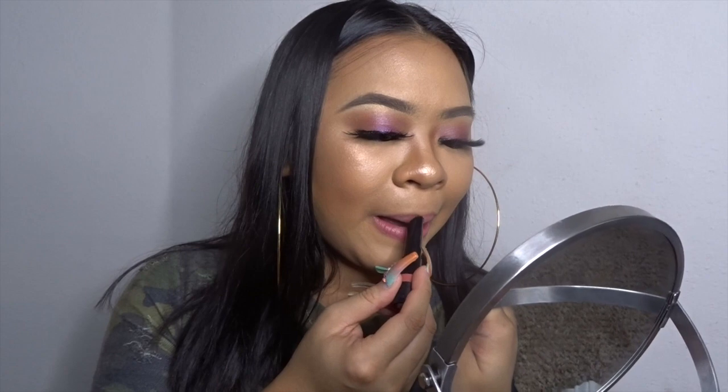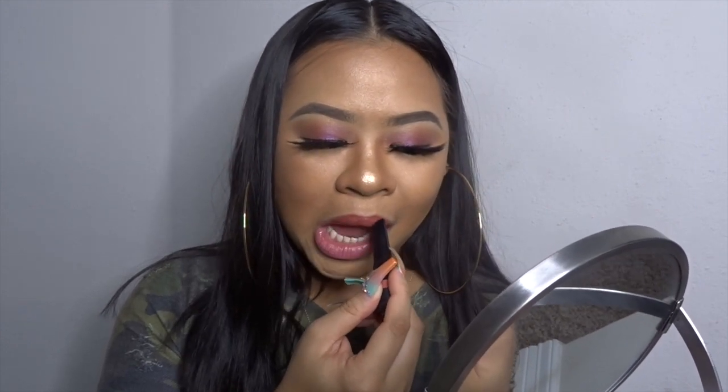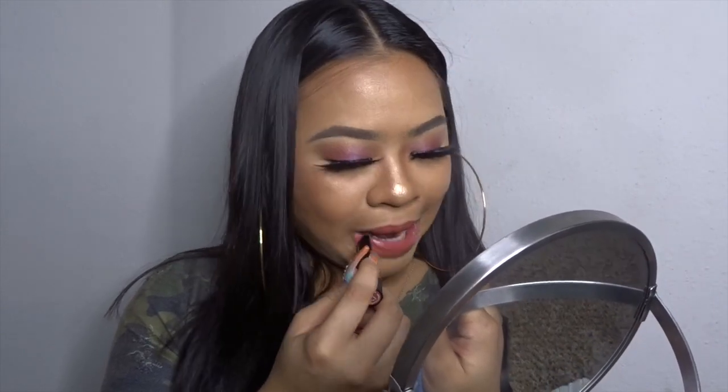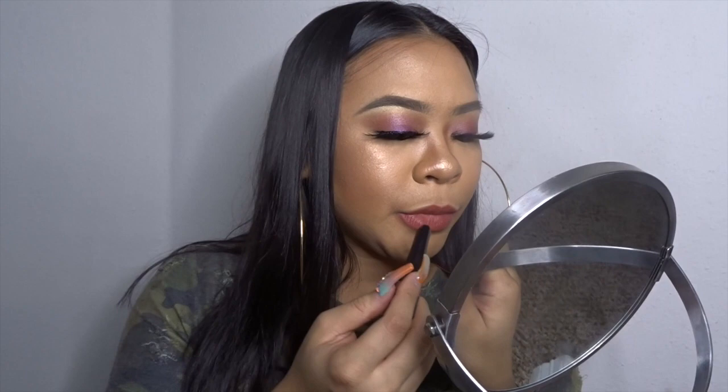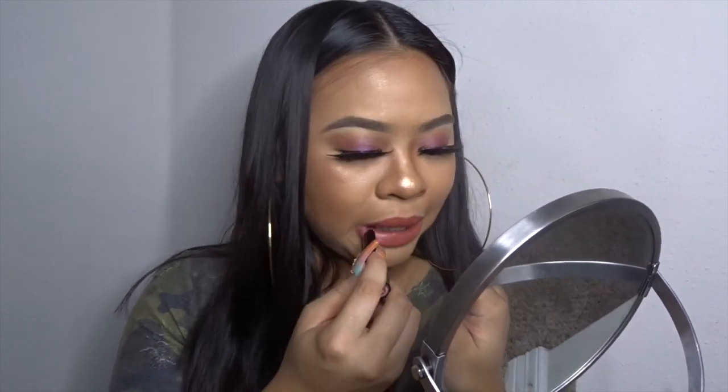The last lipstick is 720 Snatched — I can already see I'm going to like this color. Putting it on... yep, it's the one. I don't even need lip liner. This is right up my alley. It's called Snatched and I see why — I look good, okay, period. I love it. I don't want to take it off, but I have to try the glosses. This is the one.